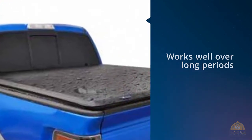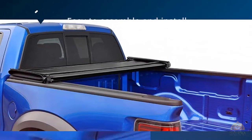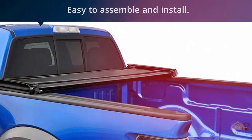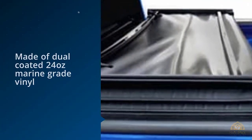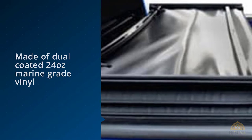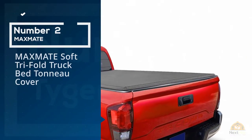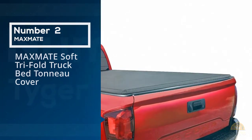Tiger gives good resistance to any sort of rust and corrosion, majorly warranted by its production and wall material. It has also been shown to be quite sturdy and works well over long periods of time without losing any functionality. The Tiger Auto T3 Trifold Truck Tonneau Cover is also easy to assemble and install.